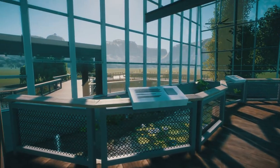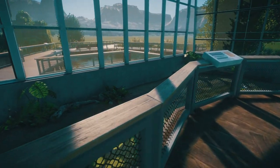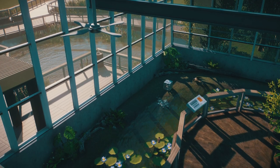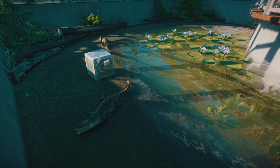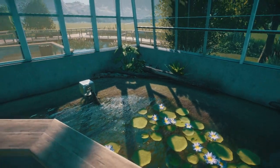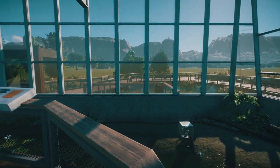And then this is the largest area — we have some spectacled caiman down here. I love how shallow that pool is, and what a great view out the window as well.